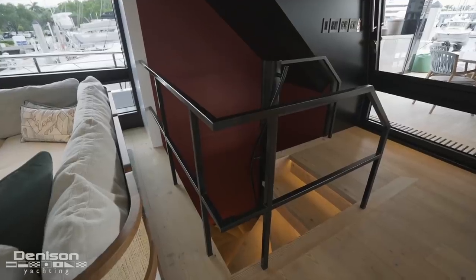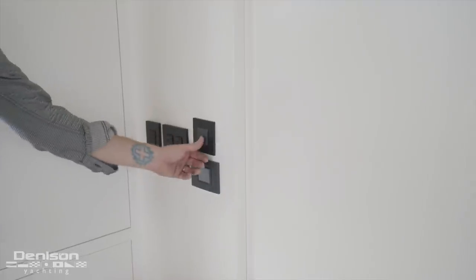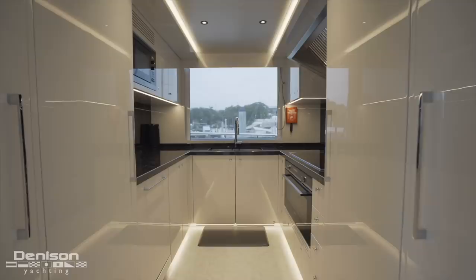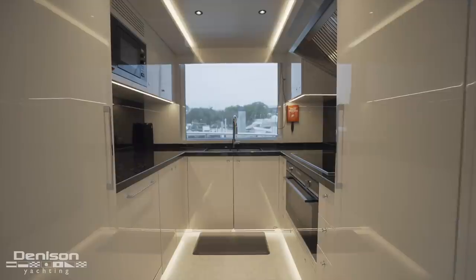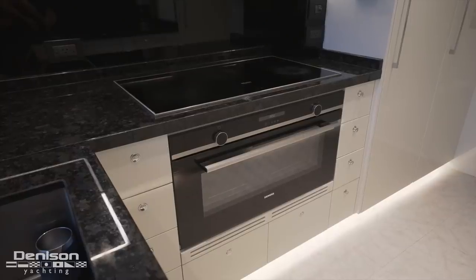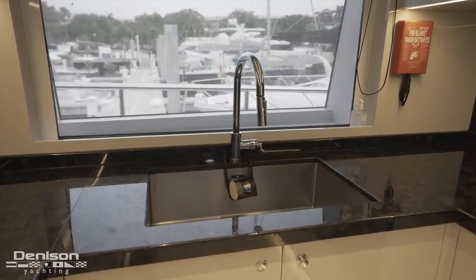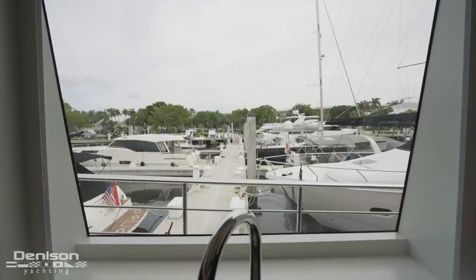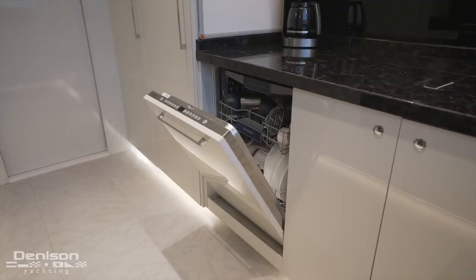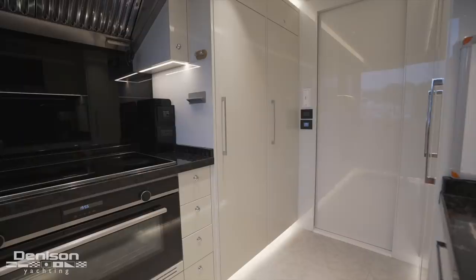Immediately aft is a spiral staircase leading down to the guest accommodations — we'll revisit this in a few minutes. For now, we make our way forward of the salon and into the galley, accessed through an electric pocket door. Located on the starboard side, this chef's galley is loaded with reliable Miele appliances and a U-shaped layout. Your chef has a cooktop and oven on the aft side surrounded by countertop space, and a sink directly below a large window in the hull. On the forward bulkhead, there's a microwave convection oven in the upper cabinets and a dishwasher below the countertops. Just inboard is a ton of refrigeration with floor-to-ceiling units on the forward and aft bulkheads.